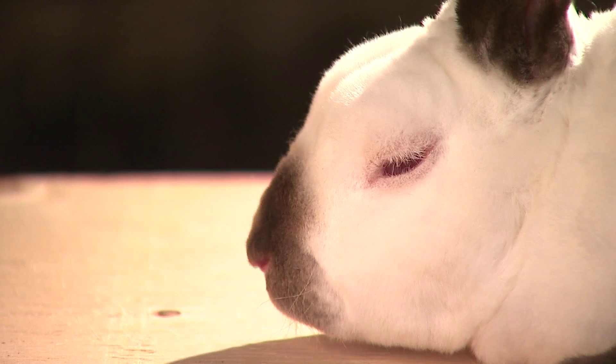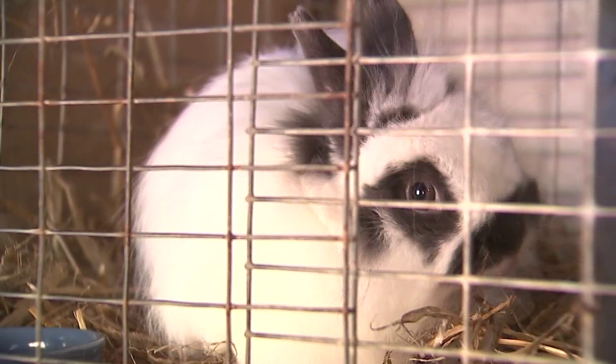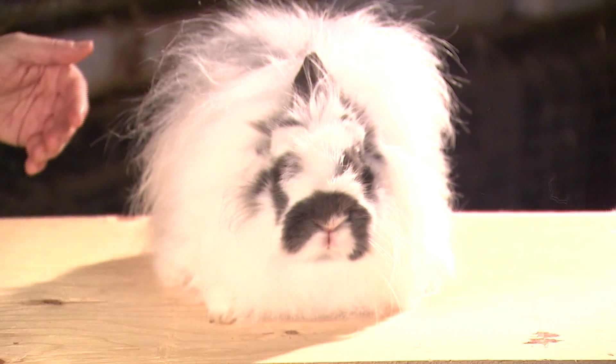The other breed we have is the Jersey Woolie, which is about two and a half pounds — almost like a miniature Angora, a long-haired dwarf. They are a little high strung; the smaller the breed, the more high strung you're going to get. But they're very friendly, easy to pick up, and very kid-friendly because they're small and easy to carry around.